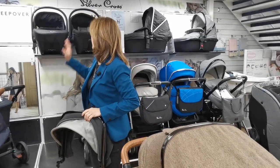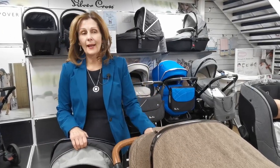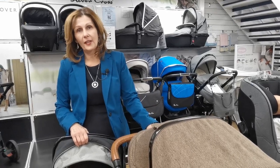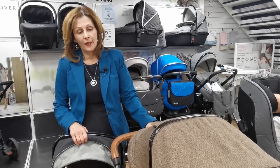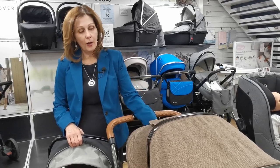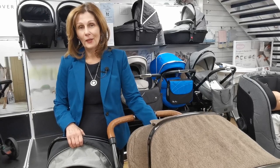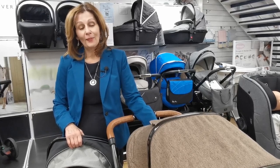There isn't a matching car seat for this, but you can put a Silver Cross car seat — either the Simplicity or the Dreamy — onto this chassis. You can also get adapters to fit a range of other car seats like Maxi-Cosi, Be Safe, and Cybex. If you do contact us and want any more details, we can check them against the car seat fitting list. For any further information, feel free to message us on Facebook or via Instagram. Thank you for watching today.